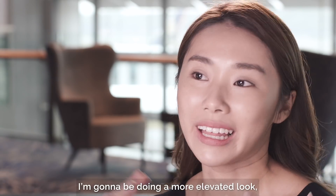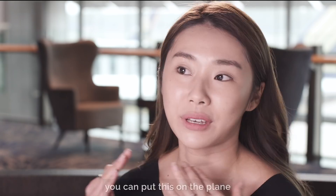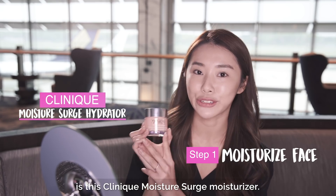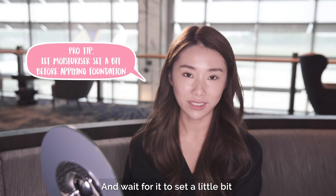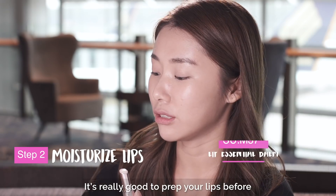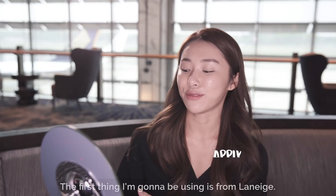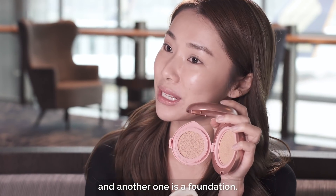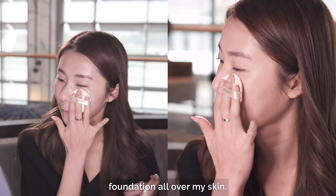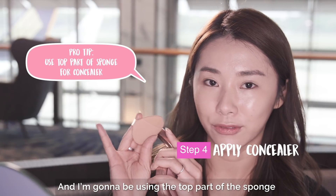I'm gonna be doing a more elevated look — more classy, more elegant. Something that you can wear to dinner dates, or if you have a business meeting after your flight, you can put this on the plane and go straight for your meeting. The first thing I'm gonna be using is the Clinique Moisture Surge moisturizer. It's very important to keep your skin hydrated before you start your makeup, and wait for it to set a little bit before you go in with your foundation. It's really good to prep your lips before you apply your lipstick, especially if you've got very dry lips. The first thing I'm gonna be using from Laneige is this two-in-one product — one is a concealer and the other is a foundation. I'm going in with the foundation all over my skin, and for areas that need more coverage, I'm moving in with the concealer.